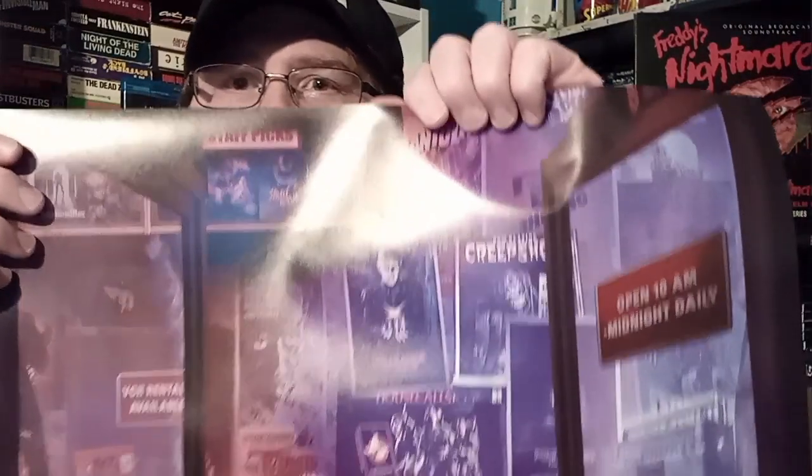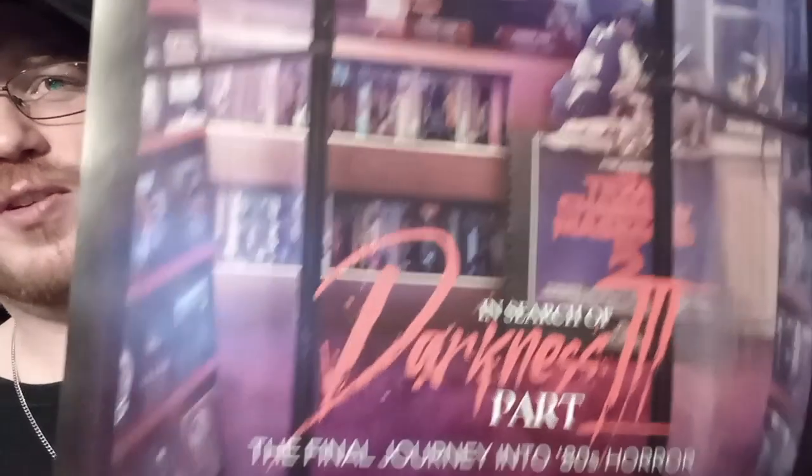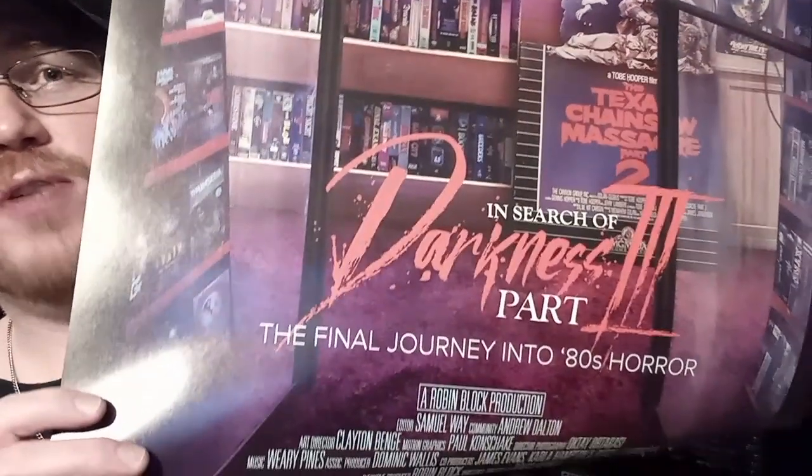Next, we have the posters. So let's take them out and look at them one by one. We have the video store one, which I absolutely love — I love that Texas Chainsaw Massacre 2 standy. I'll try to do it without much glare. You can see Hellraiser, Creepshow, the critters, and a little tube TV. Oh, look at this poster — In Search of Darkness Part 3. You've got it straight to my heart. This is awesome.